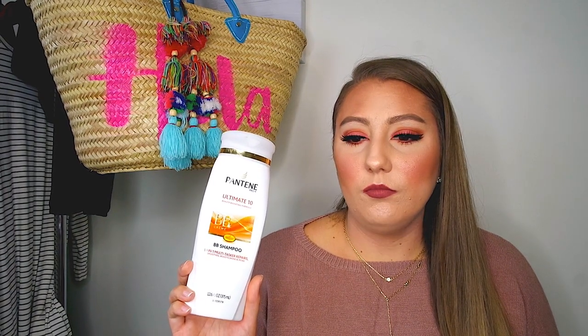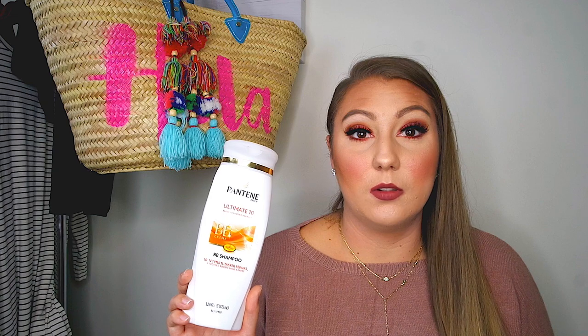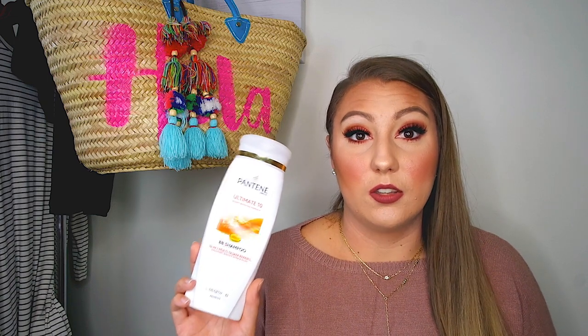I also like the one that has avocado oil in it. That really makes my hair really smooth and shiny too. So check those products out.